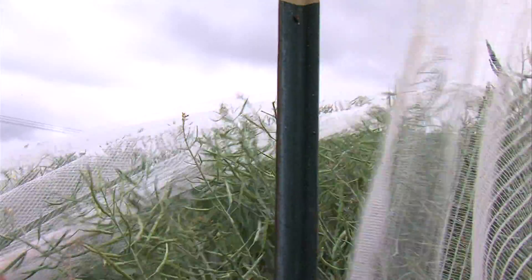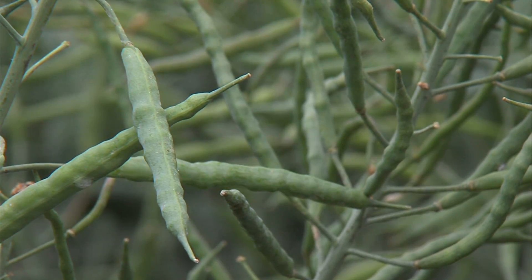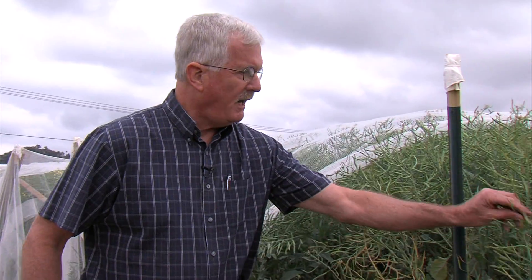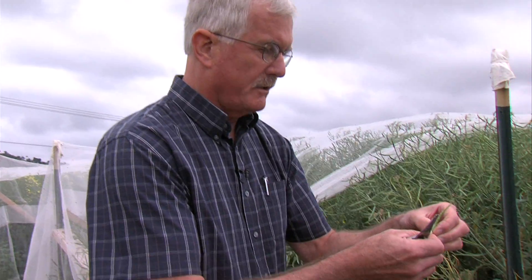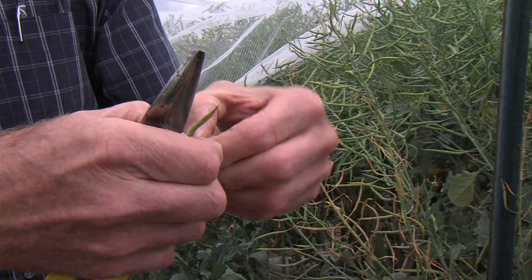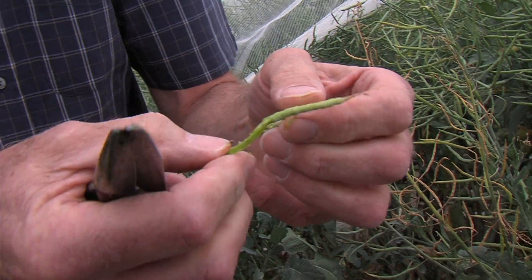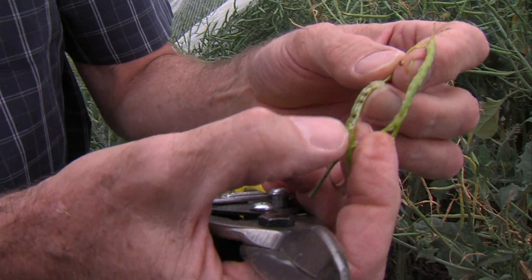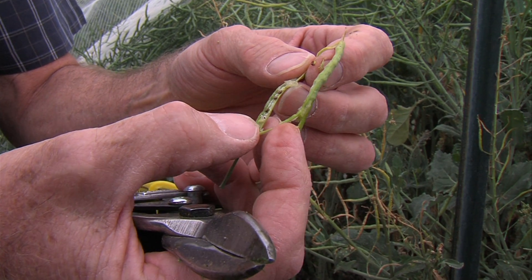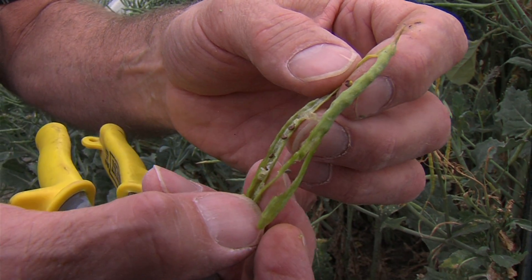Radke has to cut open the net to inspect the canola pods, which look kind of like pea pods, only skinnier. So you have pods, and if you look inside the pod, you will see a number of seeds that are formed. They're pretty small right now, so it's difficult to show, but you can just see the small seeds formed in there — you'll have about 40 seeds or so inside each pod. Crush those seeds, and you get canola oil.